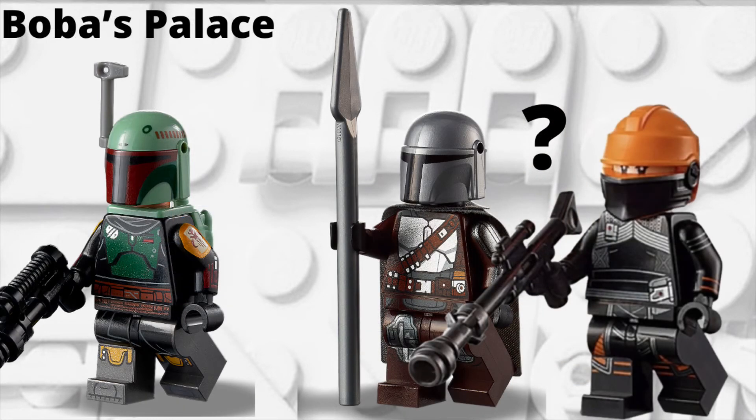Next up, the set I'm most looking forward to next year: we have Boba's Palace. It's basically Jabba's Palace but from the Book of Boba Fett. As far as minifigures go, we can assume we're going to get Boba Fett — that just makes sense. Other minifigures could go anywhere from there. We could get the Mandalorian again in his Beskar armor, though maybe not that likely since we're already getting him in the Razorcrest Microfighter. We could also get Fennec Shand, who is supposed to be in that show. But regardless, Boba Fett is most definitely going to be included.